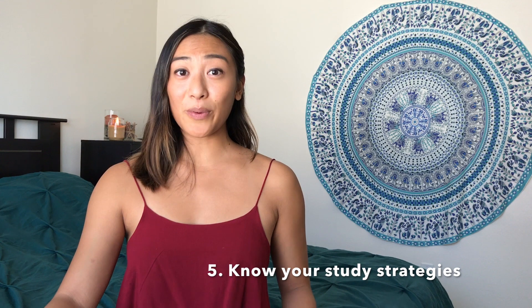Step number five is to figure out what study strategies work best for you. I'm going to give you two seemingly conflicting tips. The first one is don't be afraid to change your study strategies — even though you did really well in undergrad, maybe you weren't as efficient as you could be. When it comes to med school, because it's all about the volume of material, it's really important to figure out how you can most efficiently study. Don't be afraid to try different things, especially in your first year.